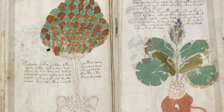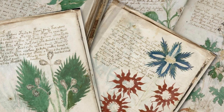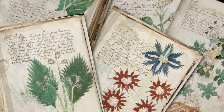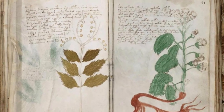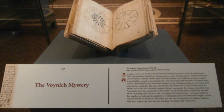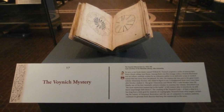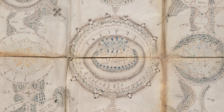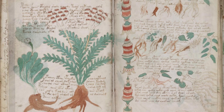The Voynich Manuscript represents a captivating enigma that has fascinated scholars for centuries. Its unknown script, elaborate illustrations, and mysterious origins continue to defy our understanding. While numerous theories and attempts at decipherment have been made, the true nature of the manuscript remains a tantalizing puzzle waiting to be solved. As technology advances and our understanding of ancient languages and cryptography deepens, there is hope that one day the secrets of the Voynich Manuscript will be unlocked. Until then, it will continue to capture the imagination of researchers and enthusiasts alike, reminding us of the enduring power of unsolved mysteries.